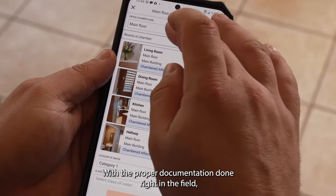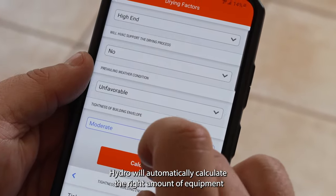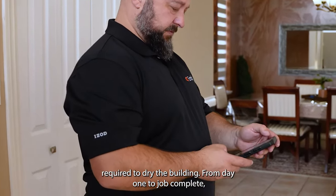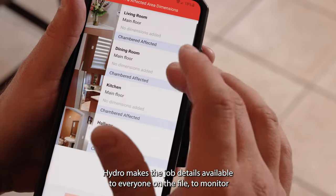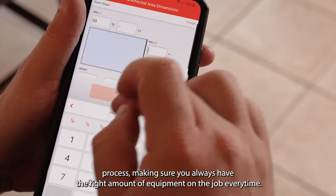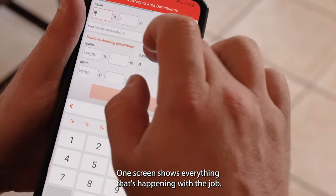With the proper documentation done right in the field, Hydro will automatically calculate the right amount of equipment required to dry the building. From day one to job complete, Hydro makes the job details available to everyone on the file to monitor and manage the drying process, making sure you always have the right amount of equipment on the job every time.